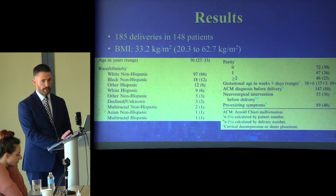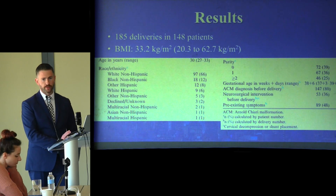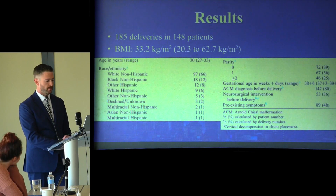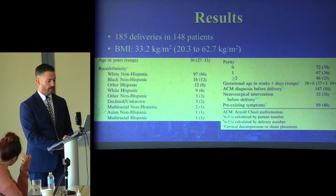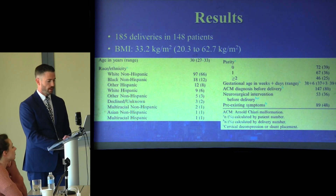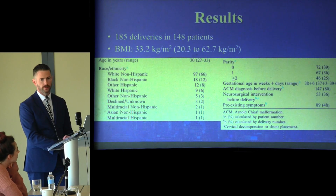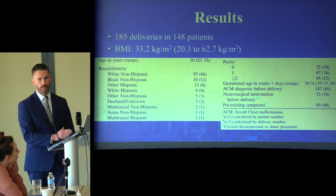Regarding parity, 72 deliveries involved nulliparous mothers — their first delivery. 67 deliveries involved mothers with one prior delivery, and 46 had two or more prior deliveries. The average gestational age was 38 weeks and 6 days, with a range from 37 weeks 3 days to 39 weeks 5 days, so technically no patient reached full term at 40 weeks.